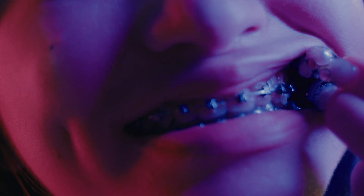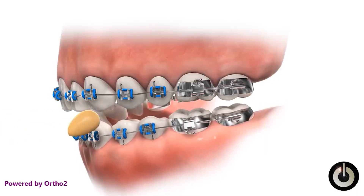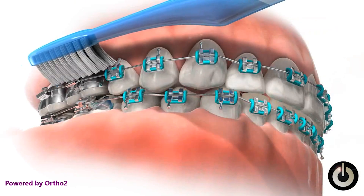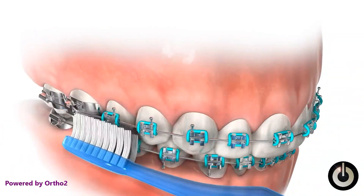There are some disadvantages to braces too. The most obvious downside is their appearance — the metal brackets and wires are visible, which can make some people feel self-conscious. Also, you're going to have to avoid hard, sticky, crunchy foods that can damage a bracket or a wire. And lastly, it takes a little bit more effort to brush and floss effectively around the brackets and wires, so you have to be extra diligent to avoid cavities and gum issues.